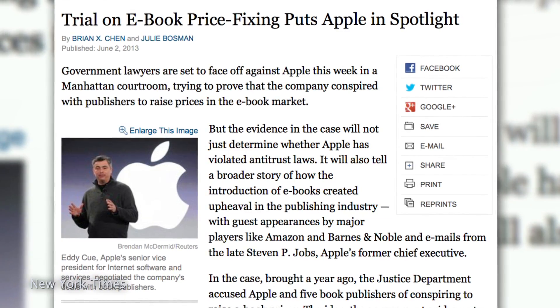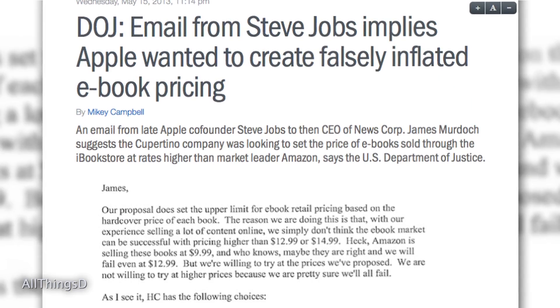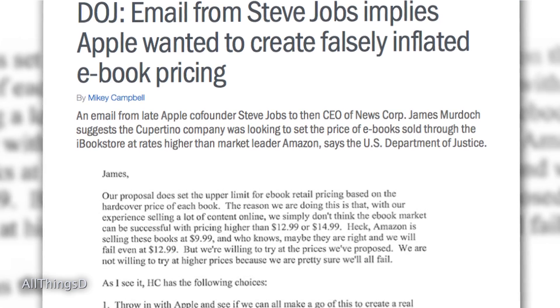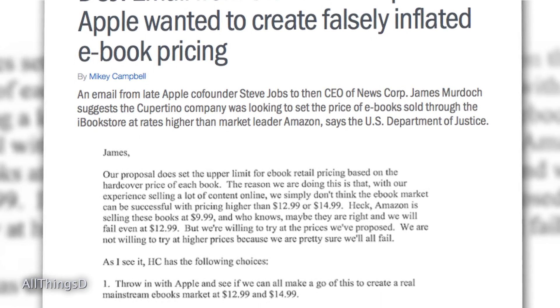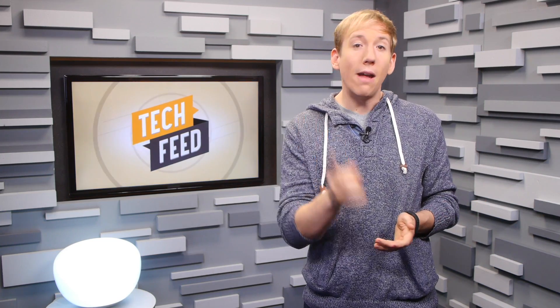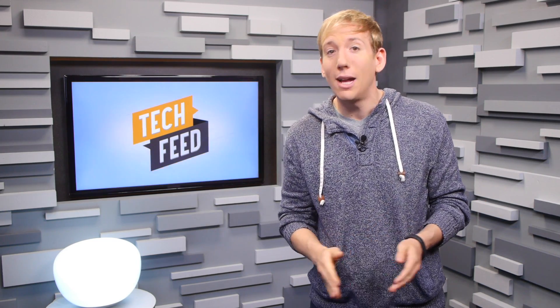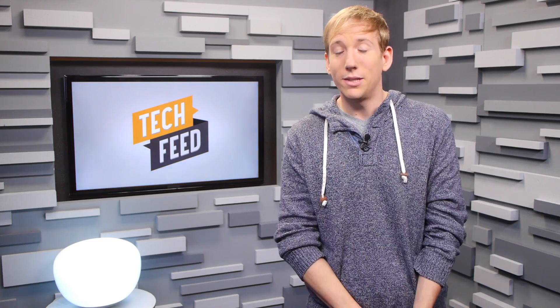In further bad news for Apple, their ebook price-fixing trial started today in New York. Back when Steve Jobs was still alive, he had some heated email exchanges with publishers over the price of their ebooks, saying that they were selling too low on Amazon versus what they wanted to charge in the App Store. And while Apple is not facing a fine in the trial, the outcome could affect how online retailers deal with content creators. We'll update you more as the trial progresses.